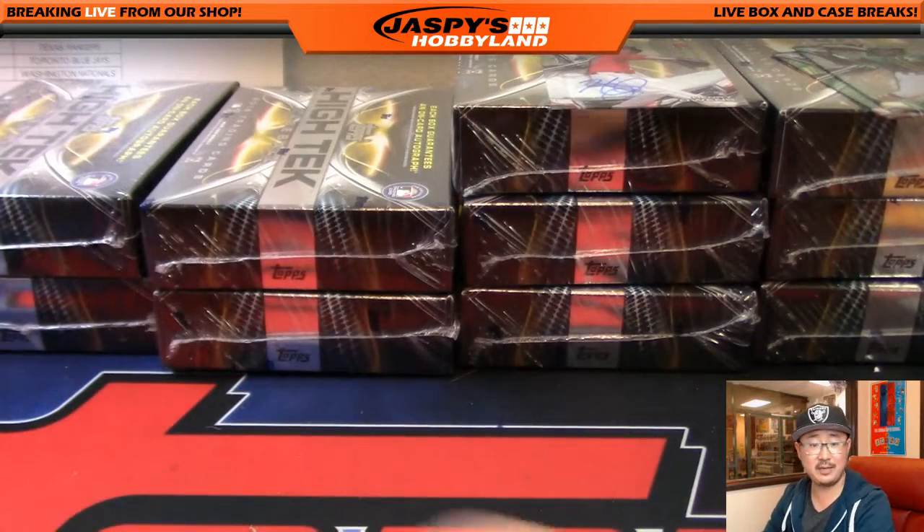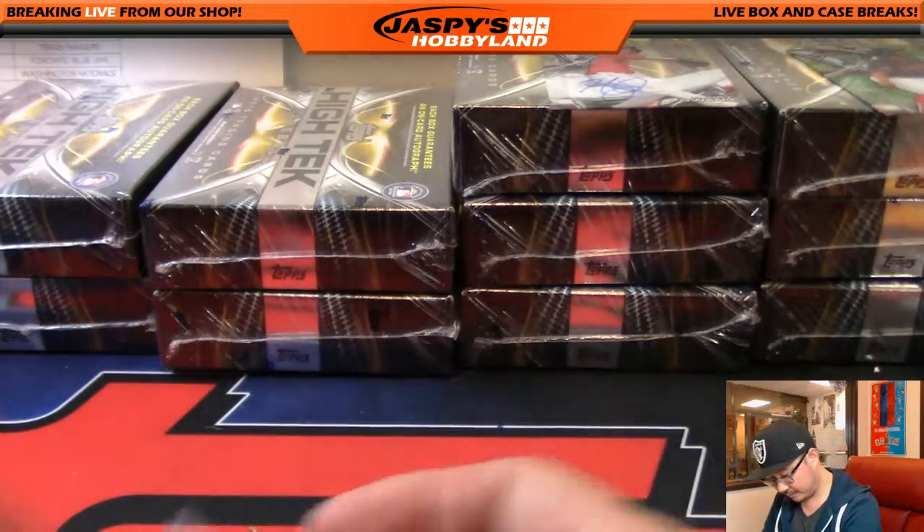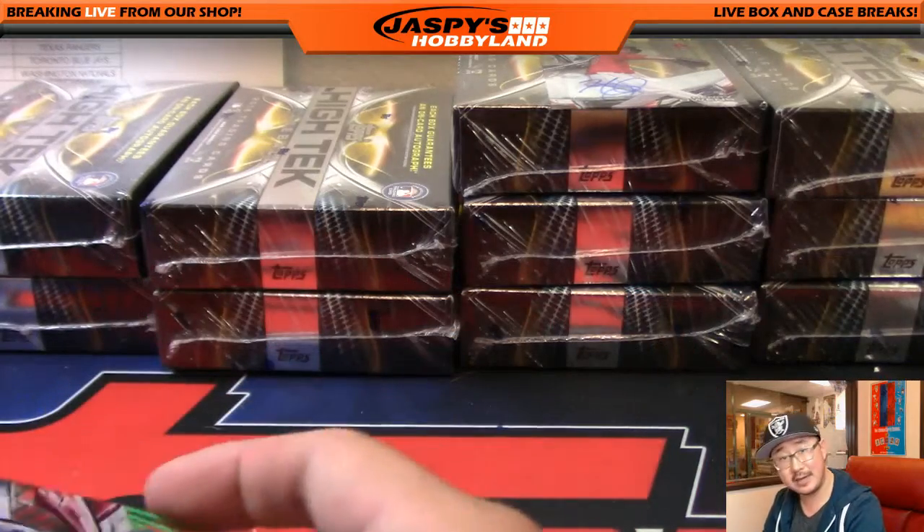And Jose Bautista. Where does Jose Bautista end up, and for how much? Solid numbers, but he is definitely getting older.